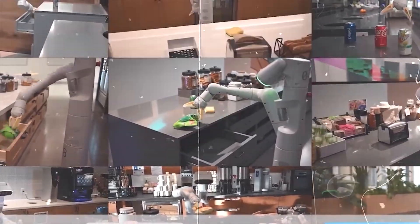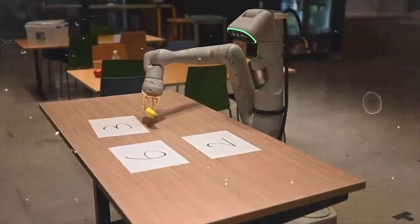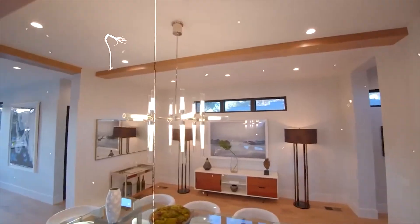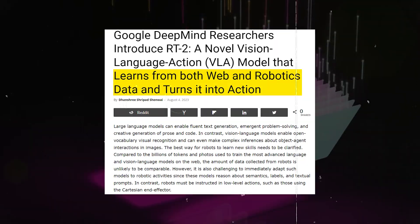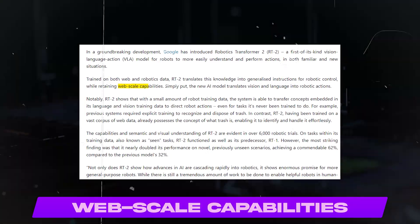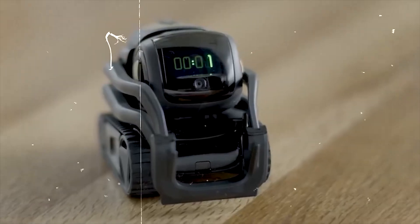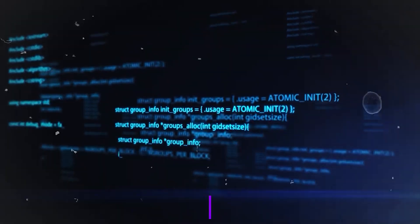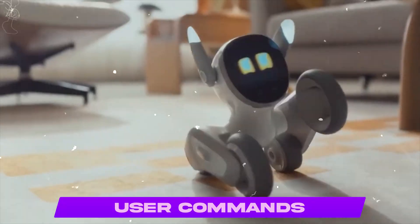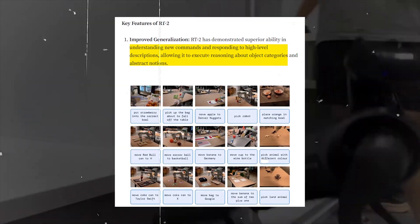In order for robots to develop a comparable level of proficiency, they would need data directly from robots on every object, environment, task, and circumstance. RT2 is a unique vision-language-action model that absorbs information from both web and robotics data and converts it into generic instructions for robotic control while keeping web-scale capabilities. RT2 demonstrates better generalization capabilities as well as semantic and visual understanding, including processing brand new commands and responding using basic reasoning such as inferring attributes from high-level descriptions or object categories.